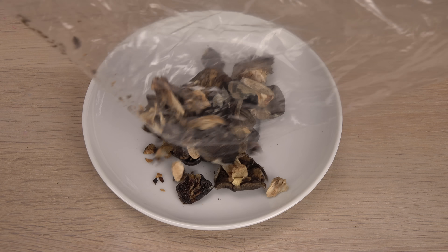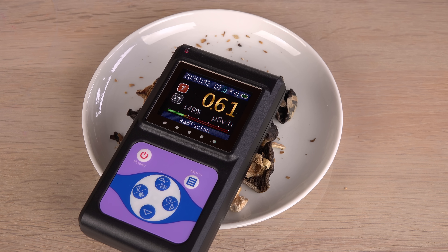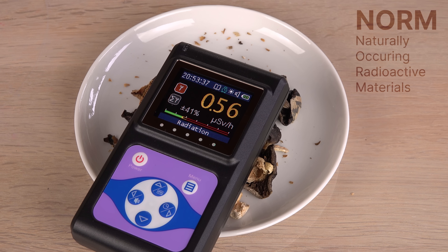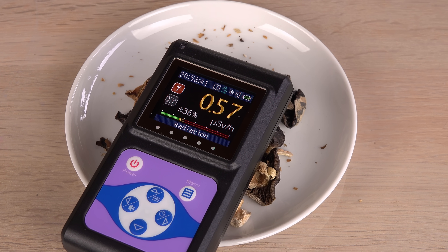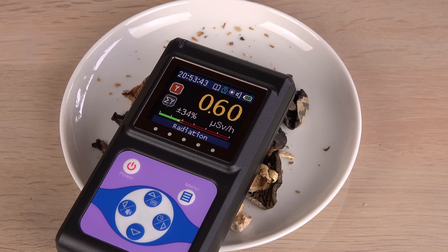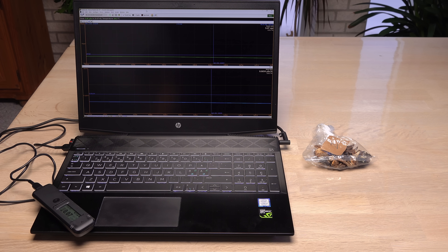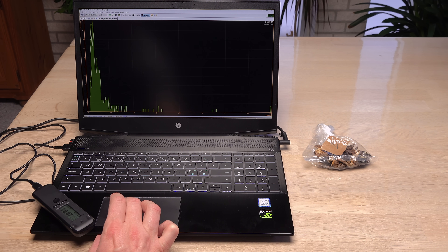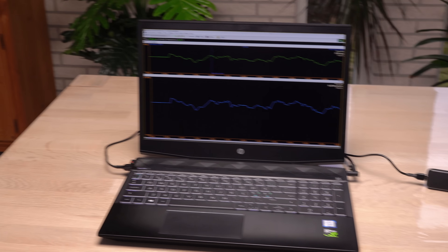Let's try something without a label. According to my most sensitive Geiger counter, these dried mushrooms are slightly radioactive. But why? Did they pick up some naturally occurring radioactive elements from the ground, or man-made nuclear fallout? A Geiger counter can't tell me, but perhaps the RadioCode will. Since we are dealing with a source of weak intensity, I expect it will be harder to distinguish from natural background radiation. I'll therefore measure the natural background radiation at my table first.